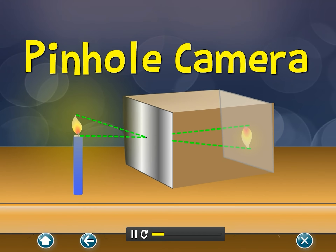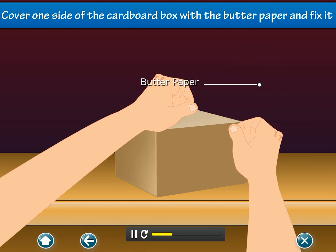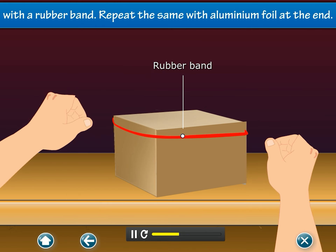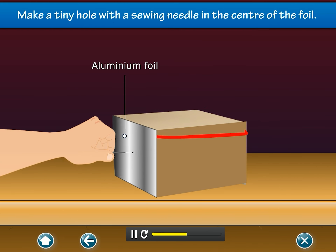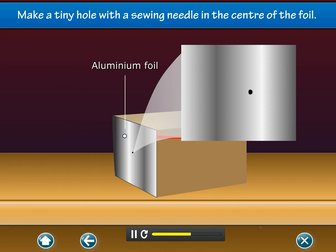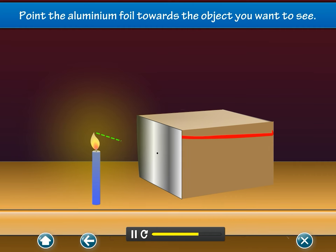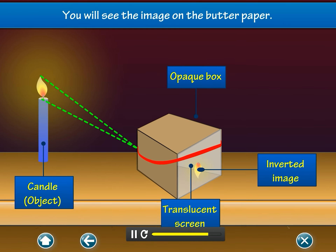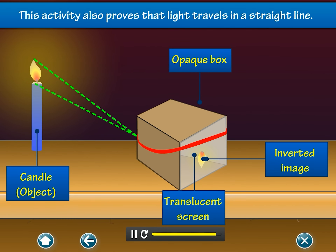Pin-hole camera: Cover one side of a cardboard box with butter paper and fix it with a rubber band. Repeat the same with aluminum foil at the other end. Make a tiny hole with a sewing needle in the center of the foil. Point the aluminum foil towards the object you want to see. You will see the image on the butter paper. This activity also proves that light travels in a straight line.